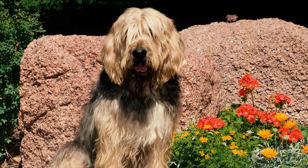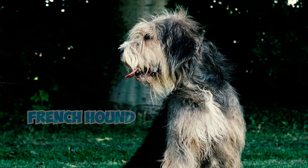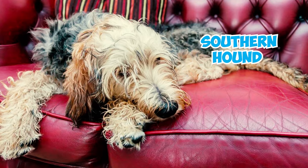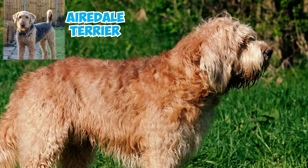Number thirty-two: the modern otterhound is documented to have Bloodhound and several rough-coated French hound breeds in their background, as well as the now-extinct Southern Hound. Number thirty-three: one more interesting fact is that terriers and otterhounds were actually bred together to create the Airedale Terrier.